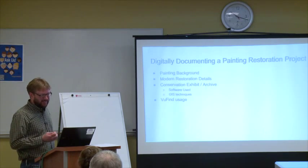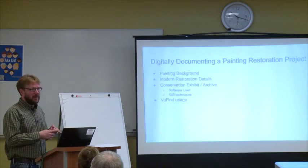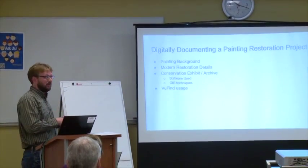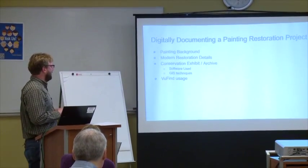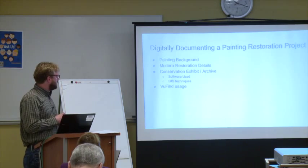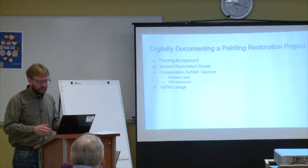Just a little background on what I'm going to be talking about: I'll give you a little background on the painting itself, some details on the current restoration project, some technologies I used in creating the exhibit and archive, and because this is the ViewFind Summit, I'll talk about what we use ViewFind for.